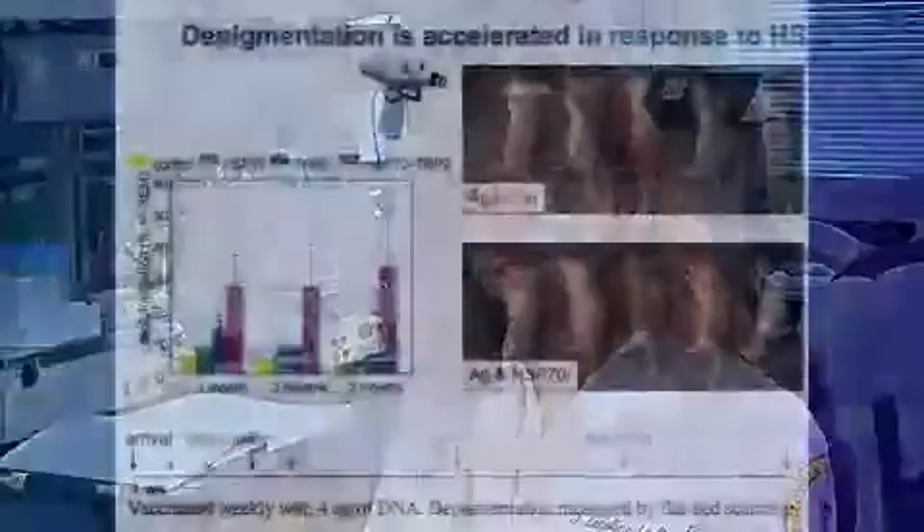This particular project is focused on a heat shock protein called inducible heat shock protein 70. What we found is that upon overexpression of that protein within the skin, we see enhanced depigmentation occurring, as well as a more sustained depigmentation. So we figured that it has a role in precipitating the autoimmune disease vitiligo.